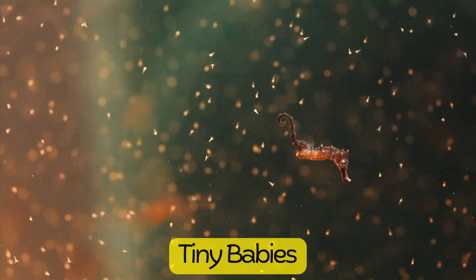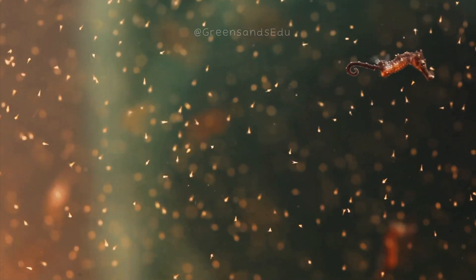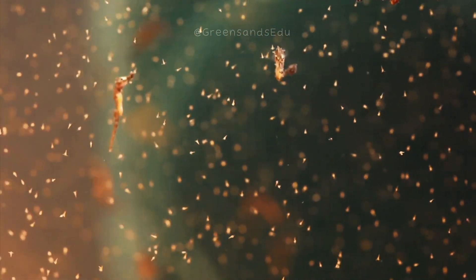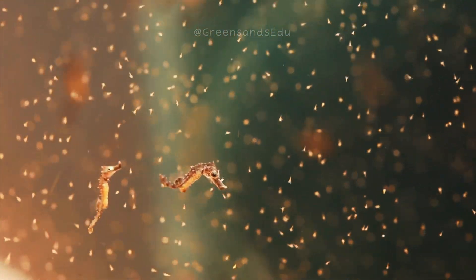When the male seahorse gives birth, he releases fully formed, miniature seahorses into the water. Depending on the species, a single brood can range from 5 to over 1,000 baby seahorses, known as fry.